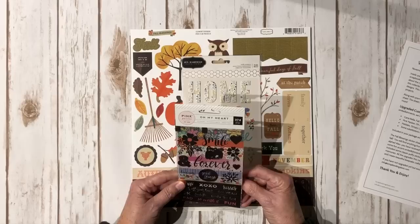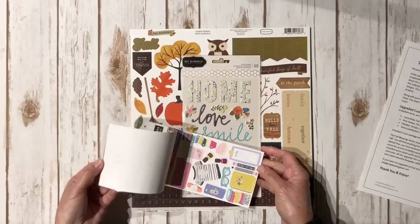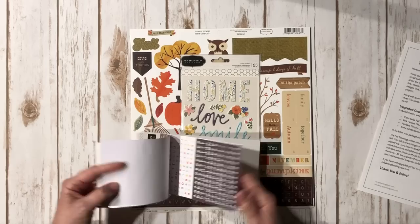One of the extras is this Oh My Heart from Pink Paisley — a cute little sticker sheet. It's got some foil and a whole bunch of stickers in it, including some tiny alpha stickers.